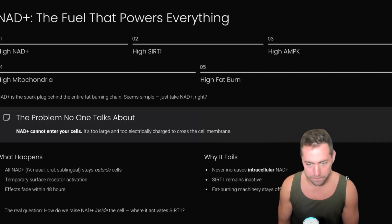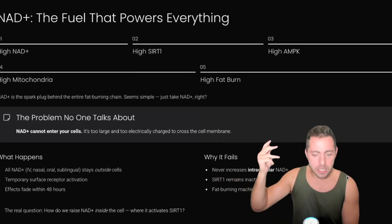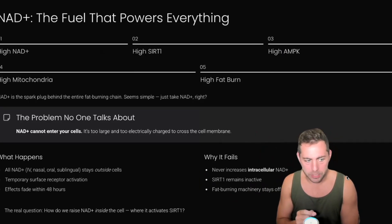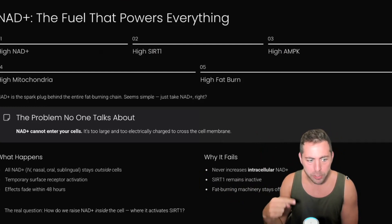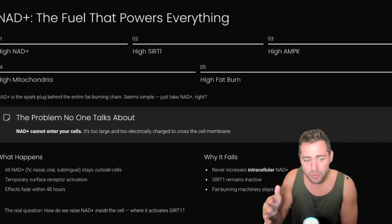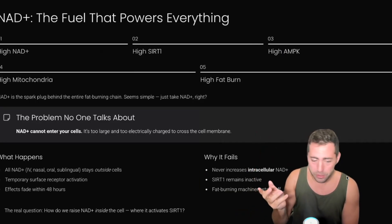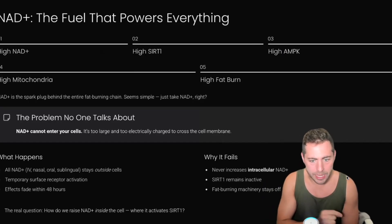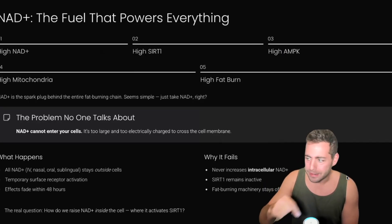But you say, 'I took NAD+ nasally and I feel different.' Yes, you felt different — not for the right reasons. 'I got the IV, I got more energy.' Yes, you did, but it didn't go inside your cells. All NAD+, whether it's IV, nasal, oral, or sublingual, stays on the outside of your cells. You have this temporary surface receptor activation, but the effects fade within about 48 hours. A lot of people have had negative side effects because you basically have NAD+ floating around in your bodily fluids until your body decides to do away with it.